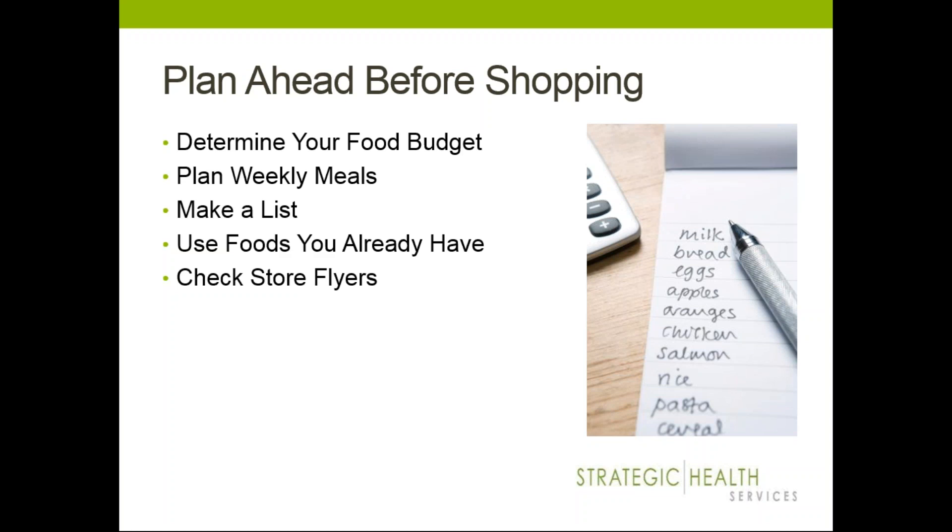Also think about foods that you already have. Try to account for the foods in your pantry, refrigerator, and freezer, and incorporate those into recipes — especially if you think they're going to be expiring or spoiling soon. You don't want to waste it, so try to incorporate it into a healthy meal for the week. Checking store flyers is also a great way to prepare ahead, think about what's going to be on sale, and get some recipe and meal ideas going.